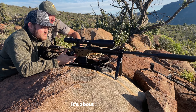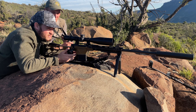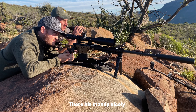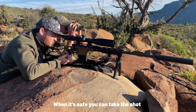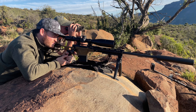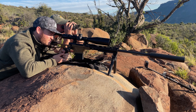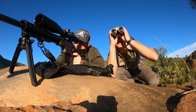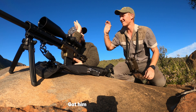These two are at about 280 meters. When you're ready — they're just standing nicely. Let's see if you can take the shot. Okay, I'm ready. Go for it. Got her! Got her! Well done, man.